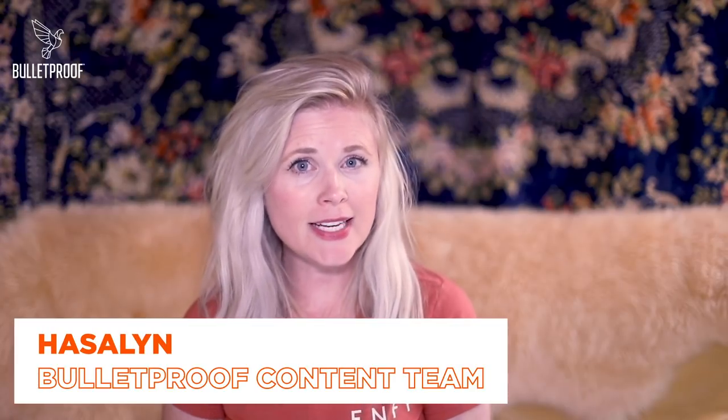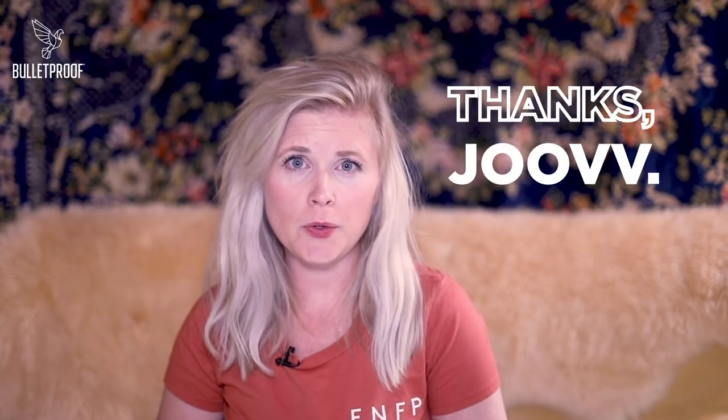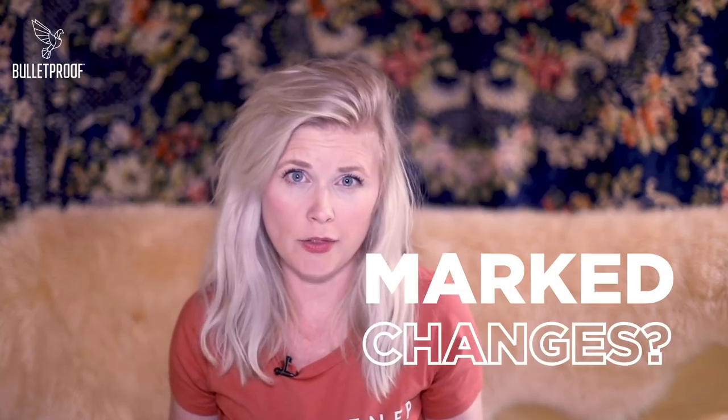Hey, I'm Hasselin. I am on the content team at Bulletproof and I tried red light therapy. The team at Juve was nice enough to let me use one of their Juve infrared lights. I've been getting my red light on twice a day in 14 minute increments, once in the morning and once at night, and I've been documenting my sessions with a video or a picture just to see if I can see any marked changes along the way.